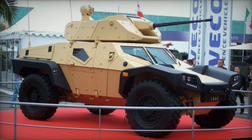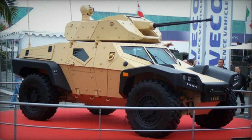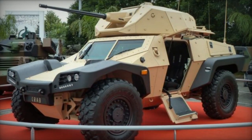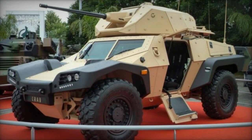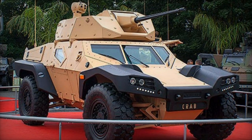The Panhard Crab, known as the Combat Reconnaissance Armored Buggy, was created as an independent initiative. This armored vehicle was designed to fulfill the requirements of the French Army, aiming to replace the aging Panhard VBL armored scout cars.